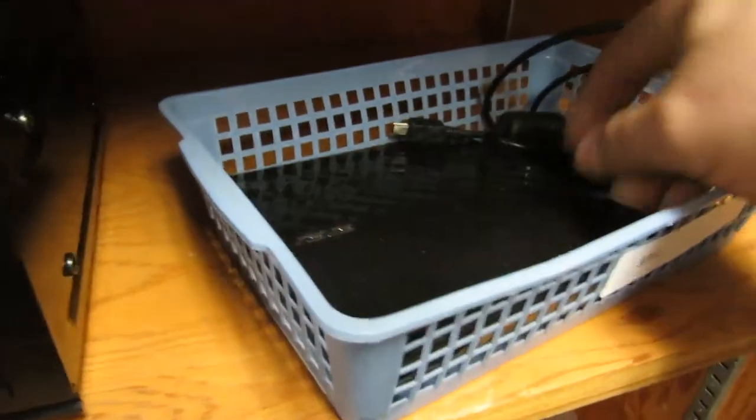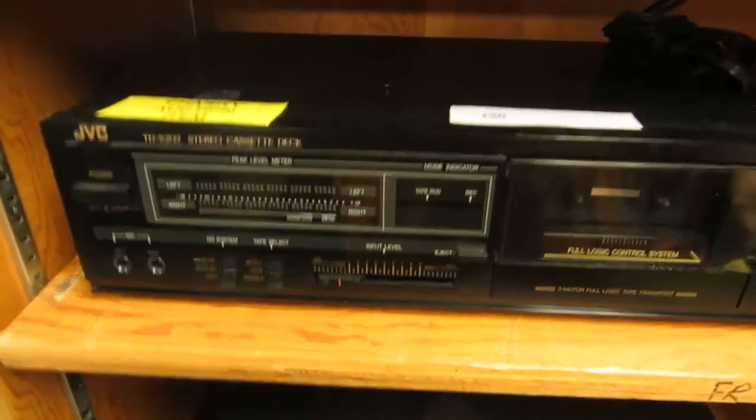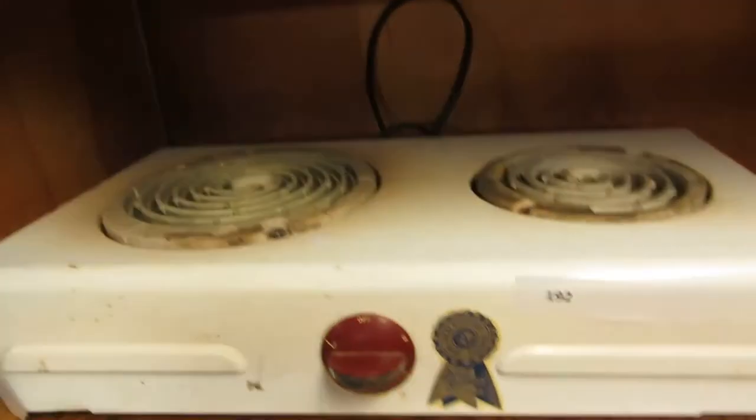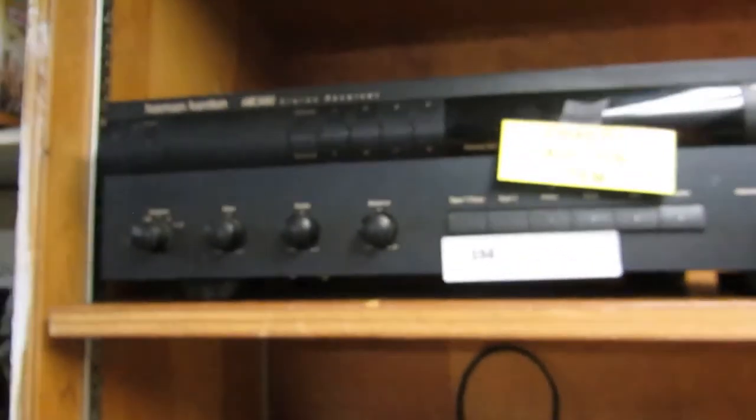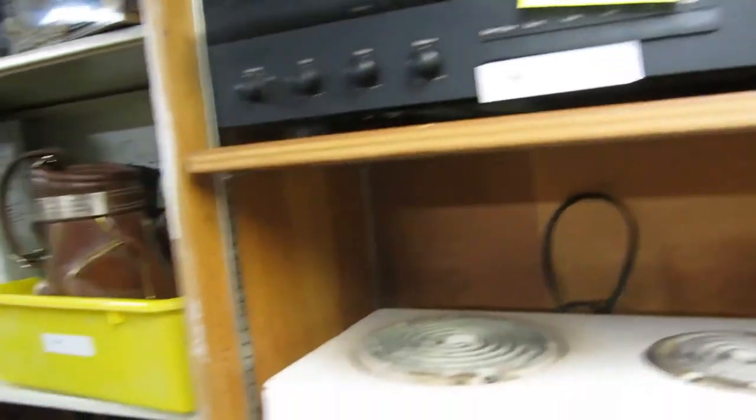We've got an Asus DVD player — you can plug it in on the go, great for laptops. There's a JVC cassette deck, a Bunsen burner — great for dorm rooms — Hot Wheels, and Bushnell. We also have a Harman Kardon HK3400 receiver — a nice little charity item.